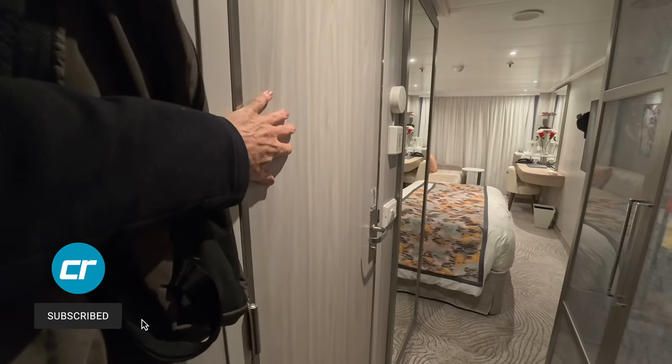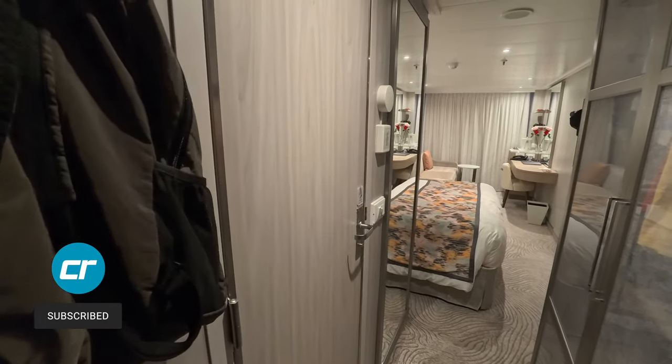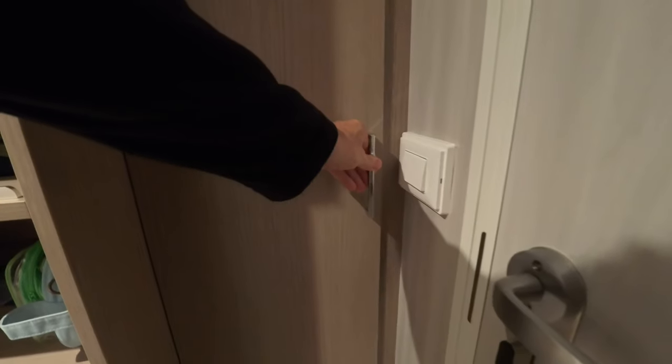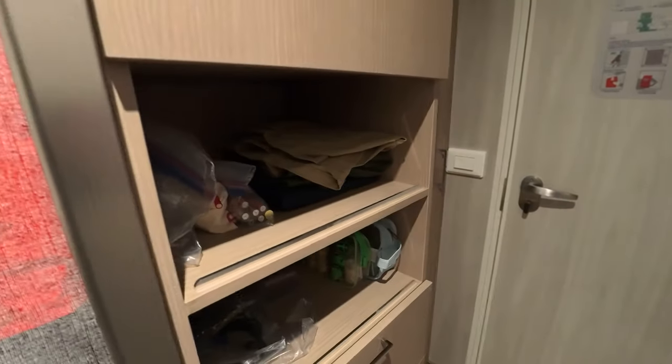Here's the bathroom on the left — we'll go through that in a little bit. Now there's kind of a floor-to-ceiling closet back here. This is where they put the life vests, and there's a shelf with them, but there's this empty space down below that would be perfect for more hanging clothes. They just didn't put a hanging rod in here, so I've just got my backpack sitting on the floor. That space could have been used more efficiently — maybe some more shelves or drawers.